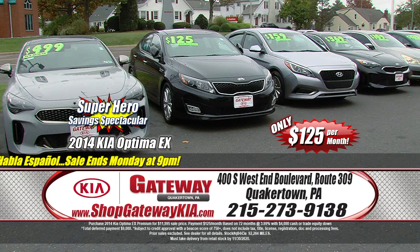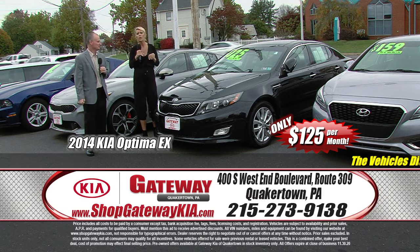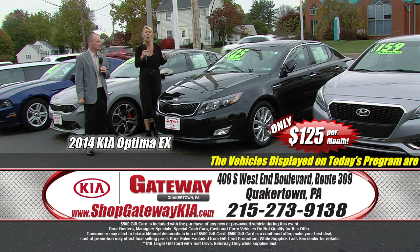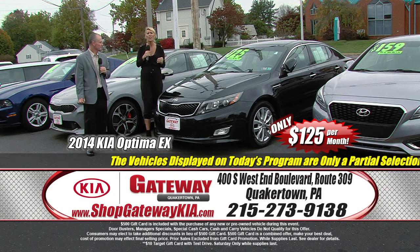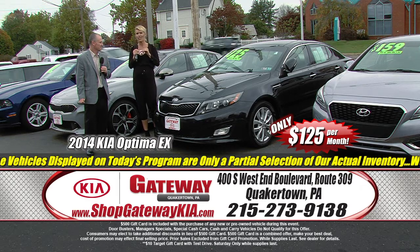When it comes to your credit here in Quakertown, we love to say yes. So if you're interested in this 2014 Kia Optima EX, get on down here today and let us help you get into this newer vehicle. It has a premium package, low miles, power windows and door locks, leather interior, heated and cooled seats, a panoramic roof, push-button start. It's a gorgeous sedan — and at $125 a month, you will not be sorry.